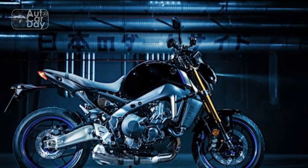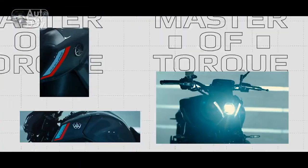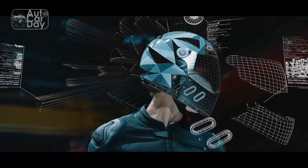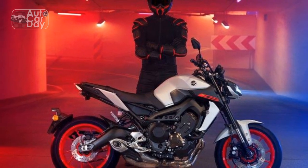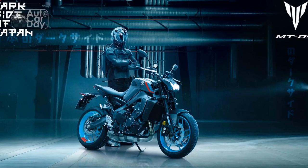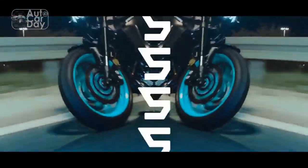Riding Experience: The culmination of the Yamaha MT-09's design, performance, and technology results in an unparalleled riding experience. From the moment riders swing a leg over the seat, they're greeted with a harmonious blend of power and precision. The bike's responsive throttle, coupled with its nimble handling, creates an immediate connection between rider and machine. Whether carving through twisty roads or embarking on long journeys, the MT-09 envelopes riders in a symphony of performance and exhilaration.